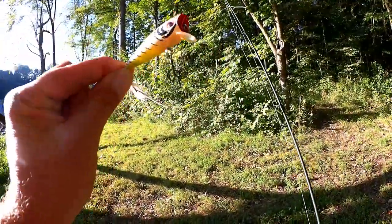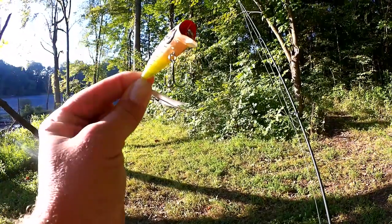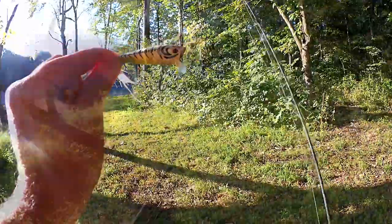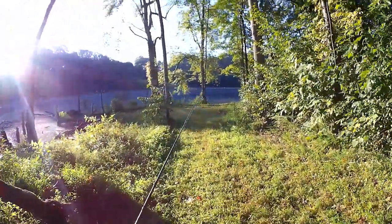Here's the lure I'm using. It's called a Prank — it's a popper and a crank. See that lip right there? Hopefully we can get a bass this morning.